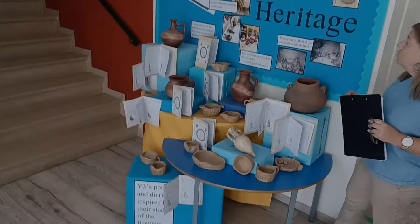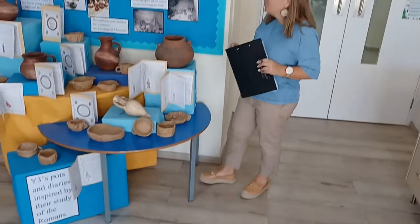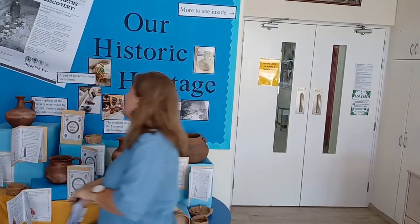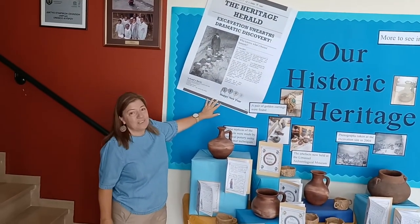We have been fortunate also to get some copies made of the items from our local pottery, and the craftsman has told us he's made them in a traditional way. And lastly, I'd like to show you this newspaper report, as we like to think the discovery may have been reported in 2004.